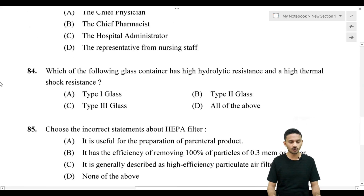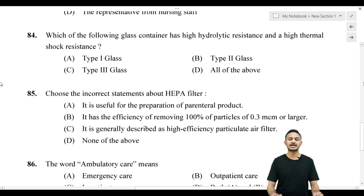Question number 84: Which one of the following glass containers has high hydrolytic resistance and high thermal shock resistance? Options are: Option A, Type 1 glass; Option B, Type 2 glass; Option C, Type 3 glass; Option D, All of the above. The correct answer is Option A — Type 1 glass, which is highly resistant borosilicate glass.